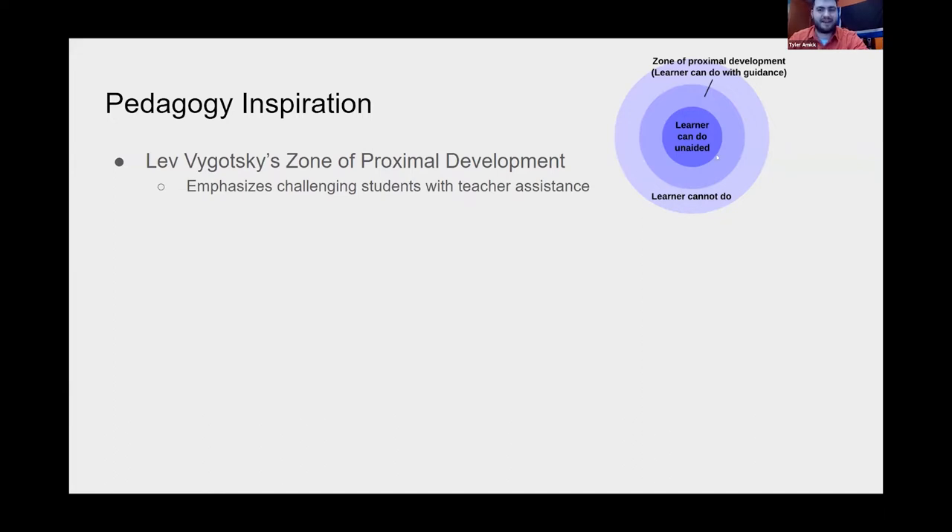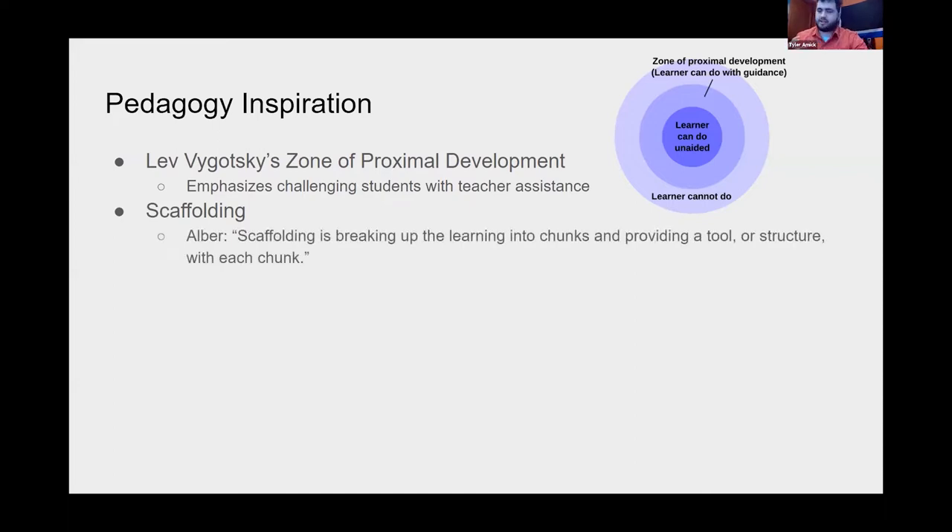Since many students had no experience with flags, that center zone — the stuff they already knew — was going to be small. A related educational philosophy is scaffolding, like scaffolding on buildings: it's about taking chunks and building up, level by level. Rebecca Alber, author with Edutopia, described scaffolding as breaking up learning into chunks and providing a tool or structure with each chunk. You'll be able to see that scaffolding take place when I describe what the class actually looked like.